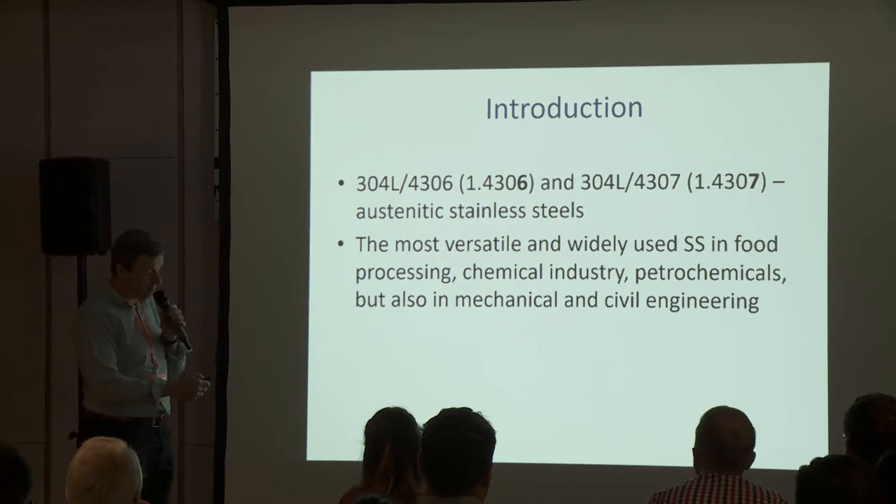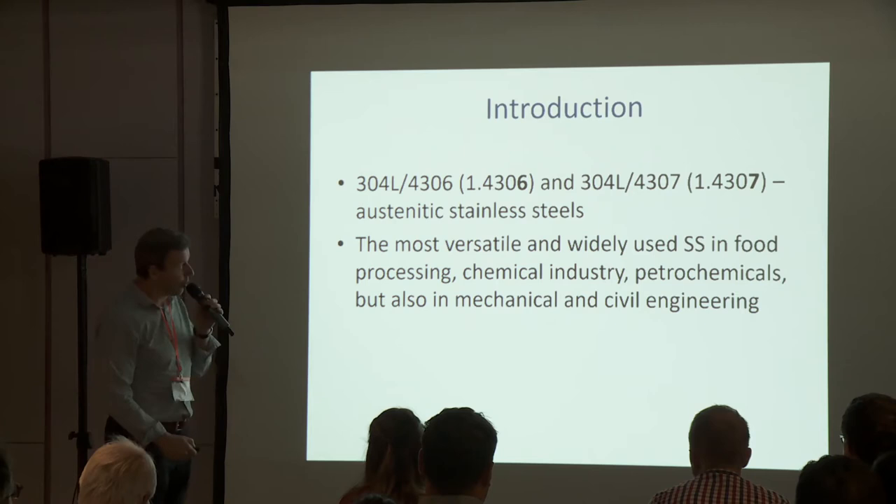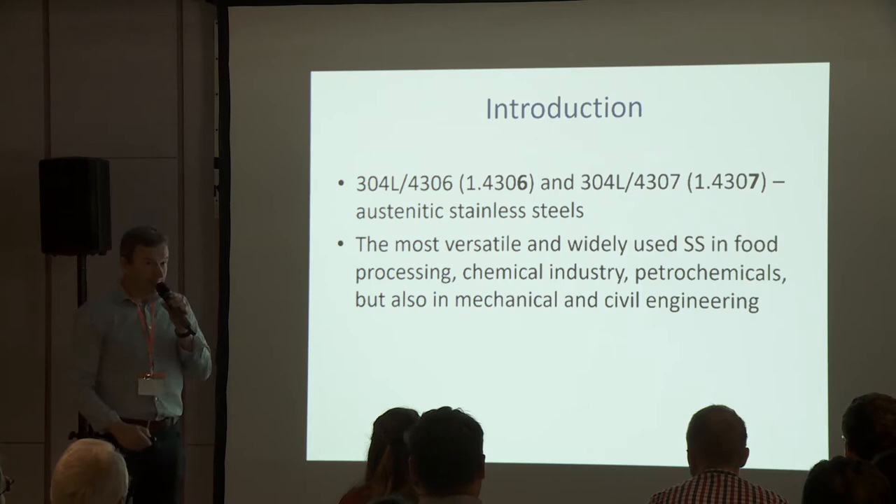We have studied these two stainless steels. These are two designations for both steels, and for simplicity I will only use the steel number 6 and the steel number 7.